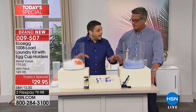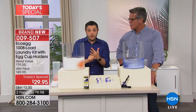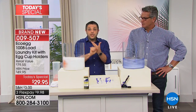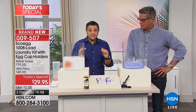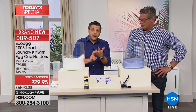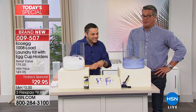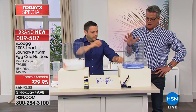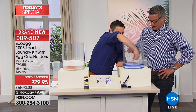Whilst the machines are running, let me answer some common questions about eco egg. During the rinse cycle, you leave it in throughout — you don't need to take it out. You can use it on any temperature up to and including 140 degrees, but it actually works really well in cold water and cool washes, which will save even more money. You can use it in all top loaders, front loaders, and high efficiency machines.